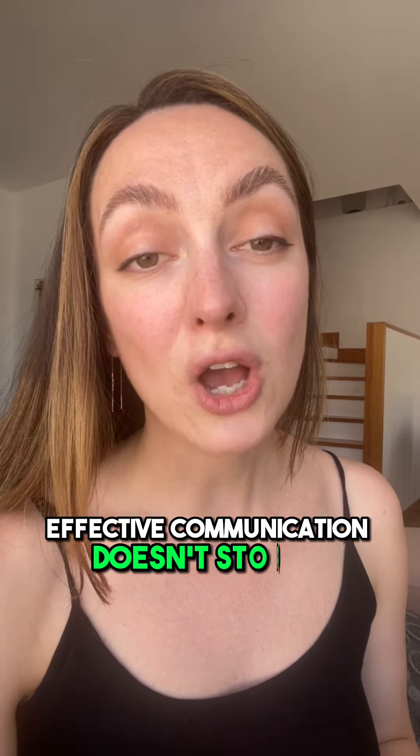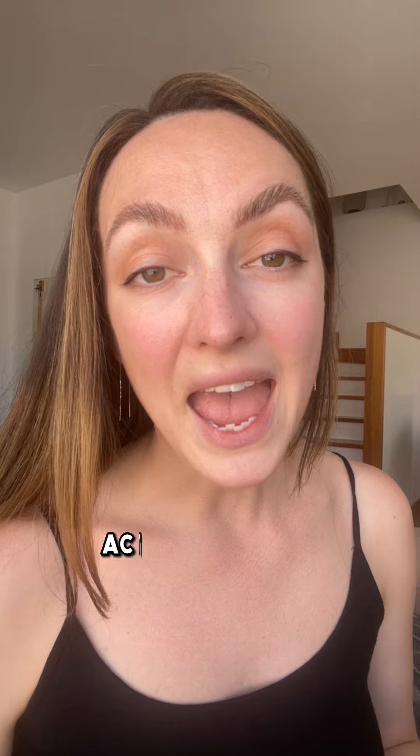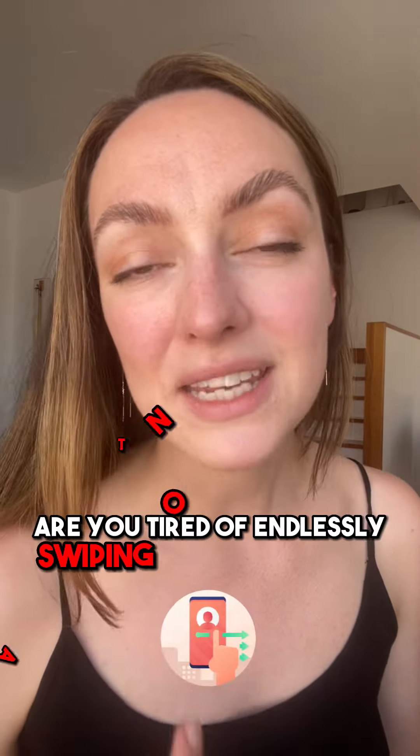Effective communication doesn't stop at conversation. Practice active problem solving by working together to find a solution.